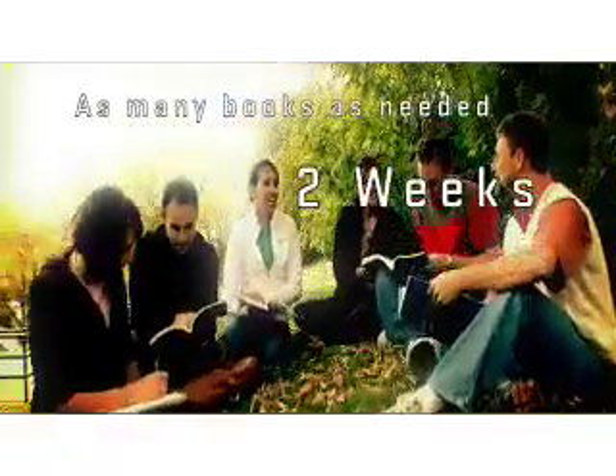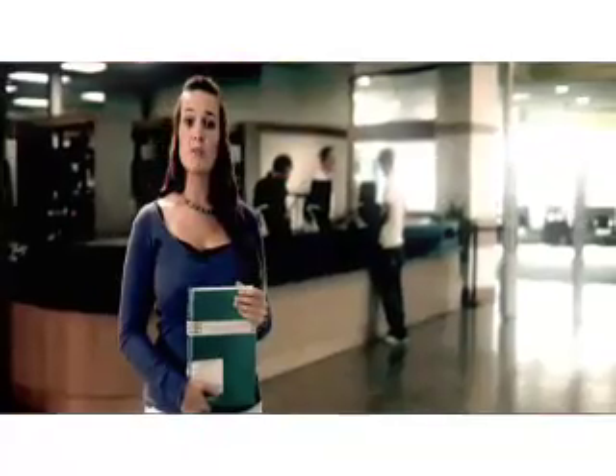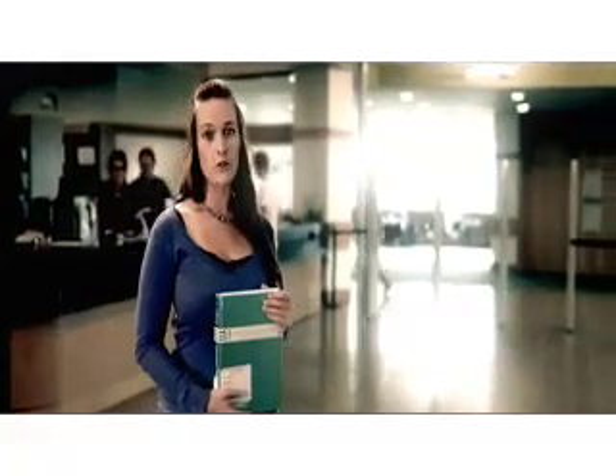Students may check out as many books as needed for up to two weeks. You can check out five videos for up to three days. Reserve materials such as course textbooks are available at the first floor circulation desk and can be checked out for two hours.